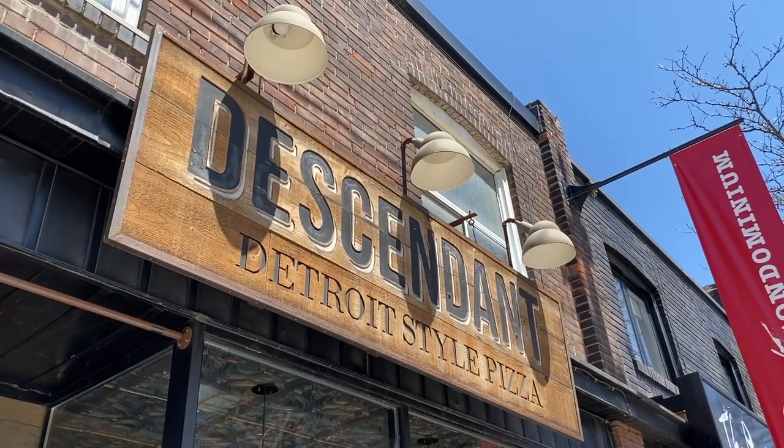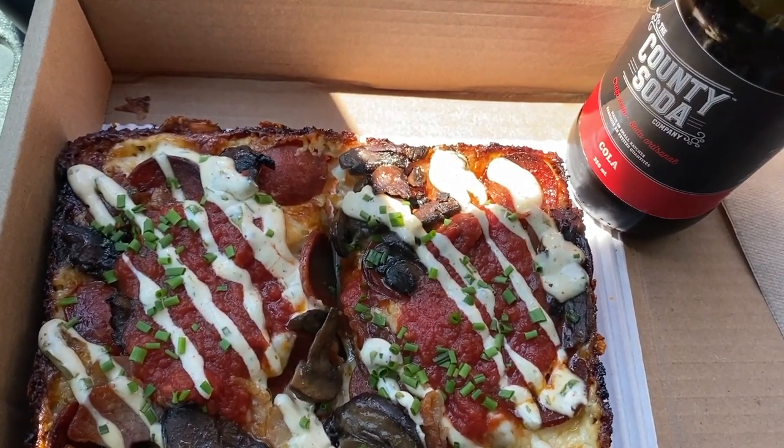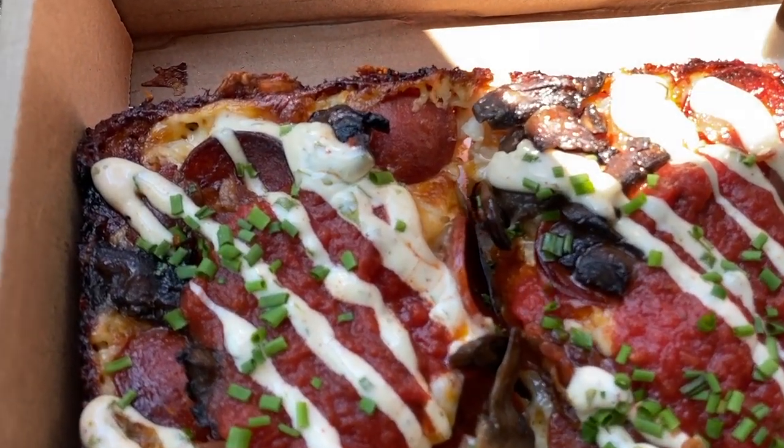It's a Detroit style pizza, which means it's a rectangular shaped pizza and they make it backwards where they put the sauce on last. Let's go order our pizza, come back here and eat it with you guys. Are you ready? Let's do this.